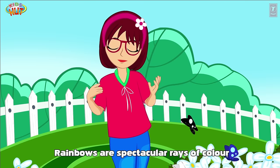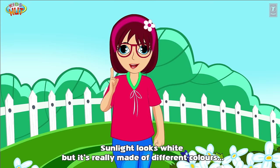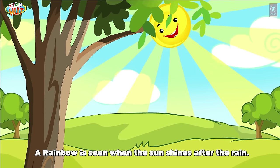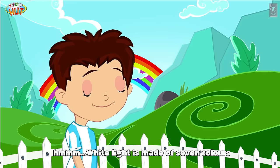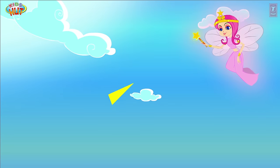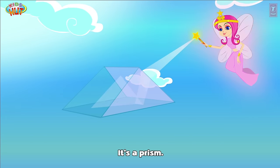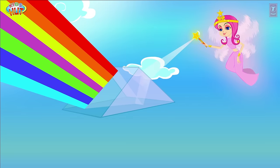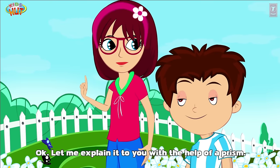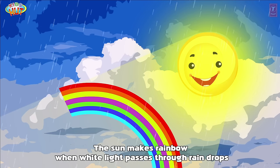Rainbows are spectacular rays of color. Sunlight looks white but it's really made of different colors. A rainbow is seen when the sun shines after the rain. White light is made of seven colors. The sun forms a rainbow when white light passes through raindrops.